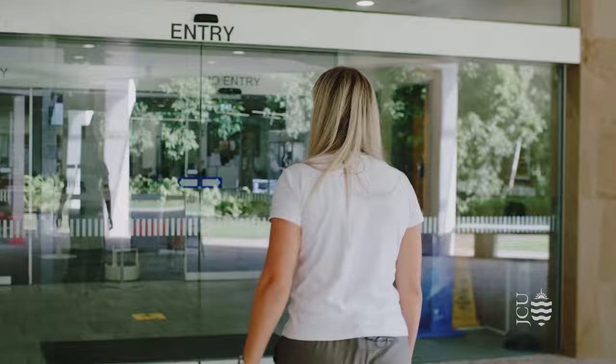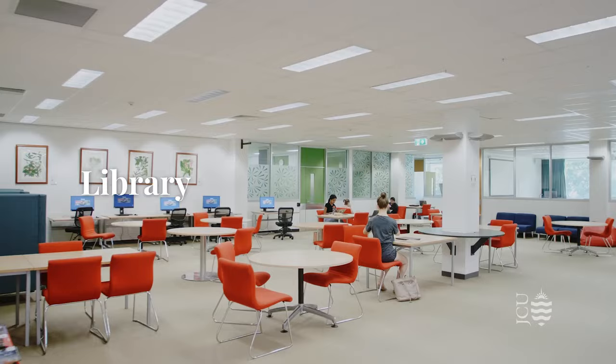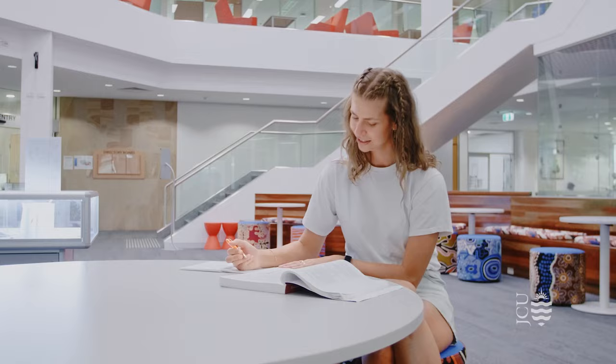Here we are at the library. Library staff offer a wide range of services for students. There are plenty of places to study, either as a group or individually.